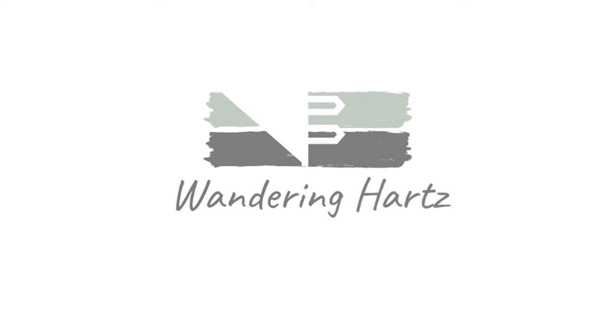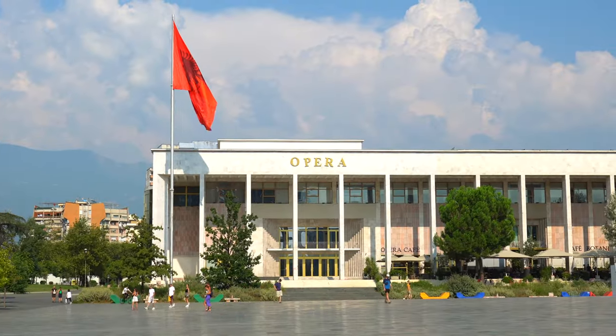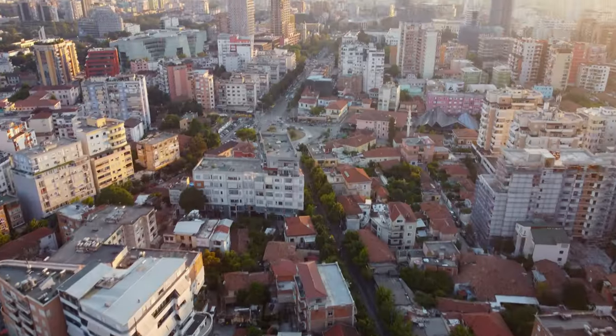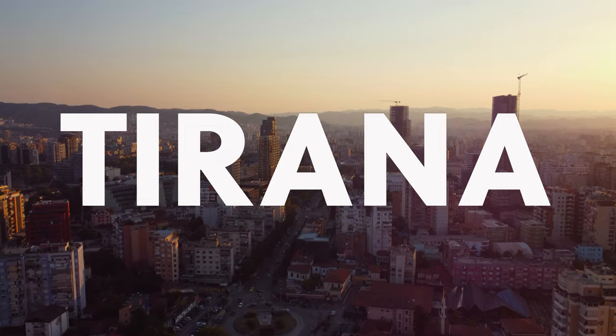In this video we're going to show you our apartment in Tirana, Albania. We're Jo and Michelle, The Wandering Hearts, and we're helping you live a more abundant life by traveling abroad. We're in Tirana, Albania, and we're actually staying here just for a quick stay. We thought we'd show you our whole little apartment.